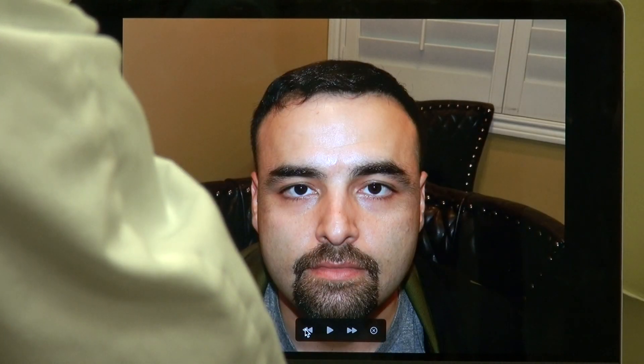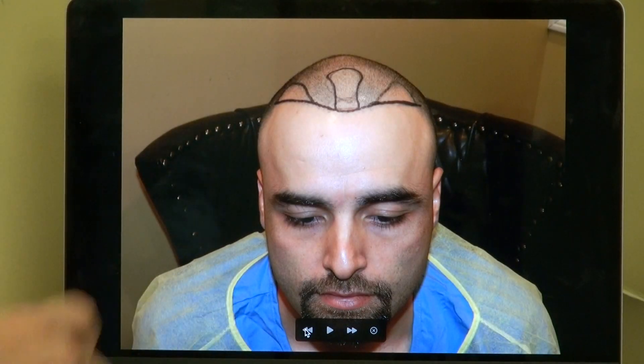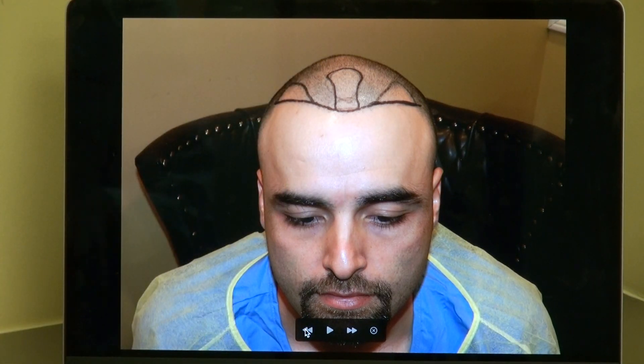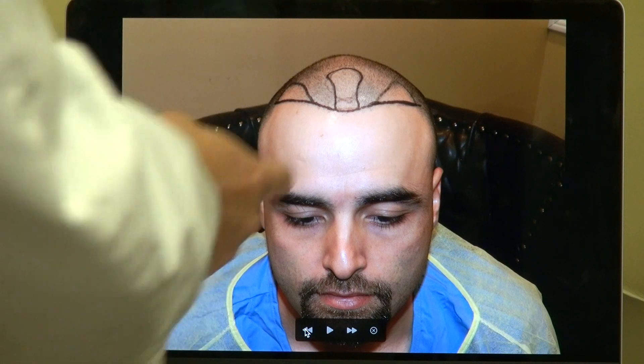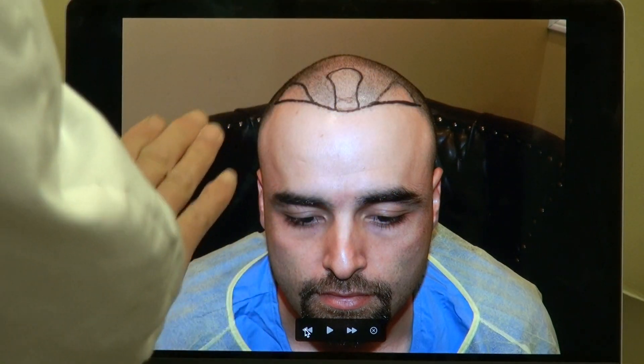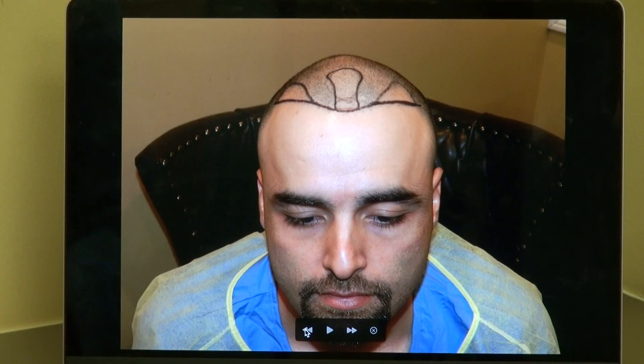For him, he came in just talking about the mid-scalp and the crown, but I convinced him — hey, while we do that, let's try and fix the front as well. We do both the corners and the front, and just rebuild his hairline. He was okay with a receding hairline, but this is trying to improve it — why not?